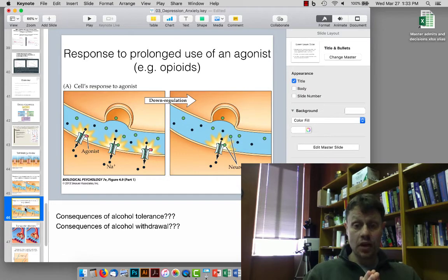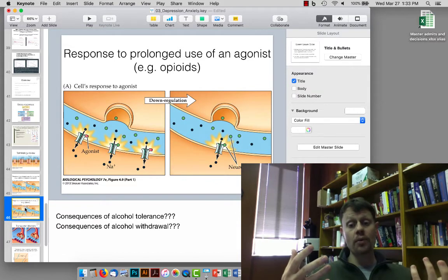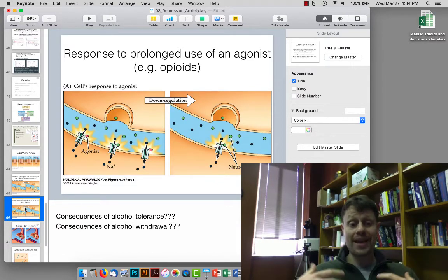This makes it so it takes more of the drug — the agonist — to get the same effects. And if the drug is discontinued, then in the case of benzodiazepines there will be less inhibition, which can lead to seizures, or in the case of opioids, less suppression of pain, which means the person will be feeling pain all the time.